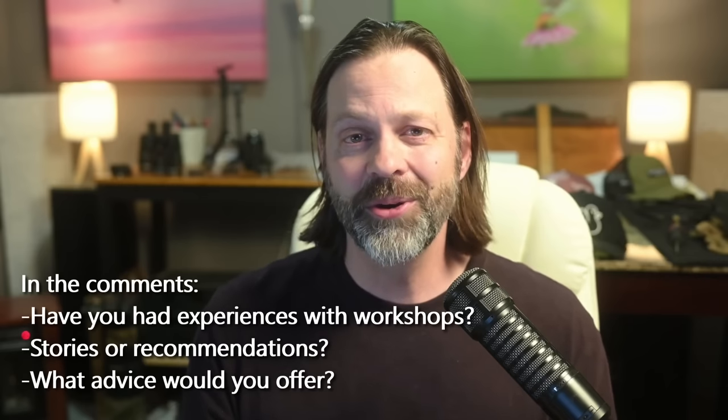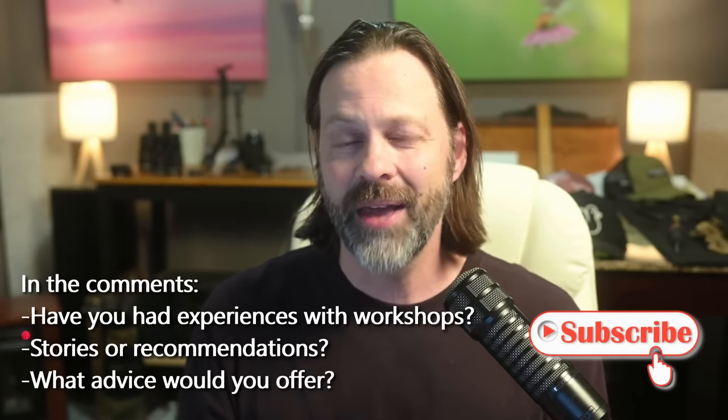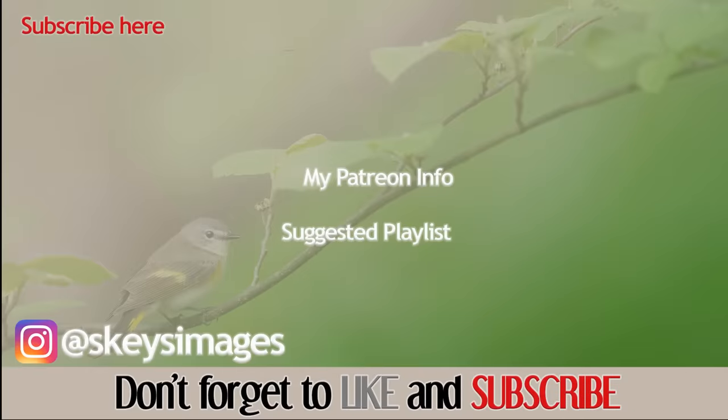Hopefully you enjoyed the video on workshops today. Make sure you hit that subscribe button and click the little bell for notifications so it'll let you know when I have a new video out. I really do appreciate your support of the channel, and I really do hope we can continue to find inspiration in wildlife together.